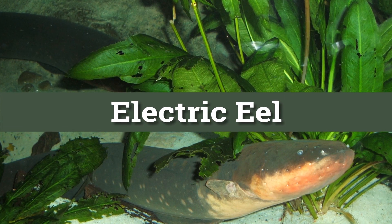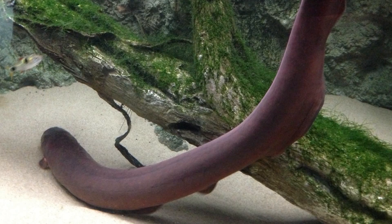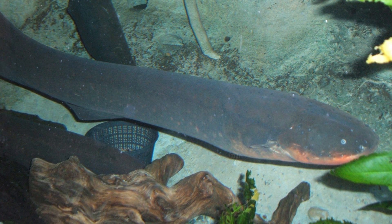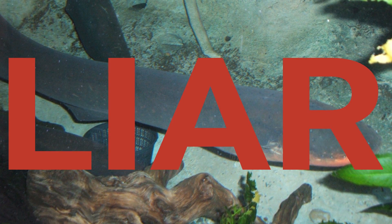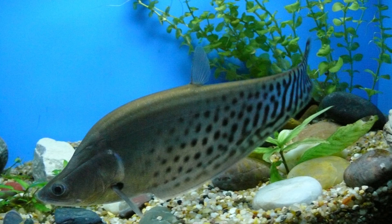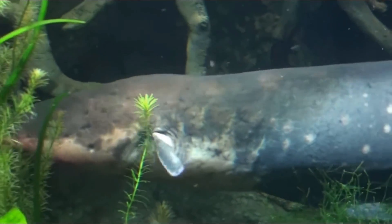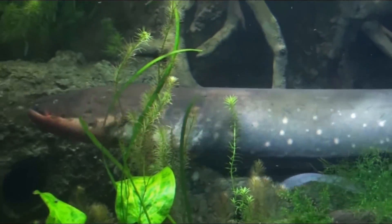Next on our list is the electric eel — and by eel we actually mean fish, because an electric eel isn't an eel at all, but a type of knife fish, which is a relative to the catfish. This little imposter hangs out in freshwater creeks, rivers, and swamps around the Amazon.